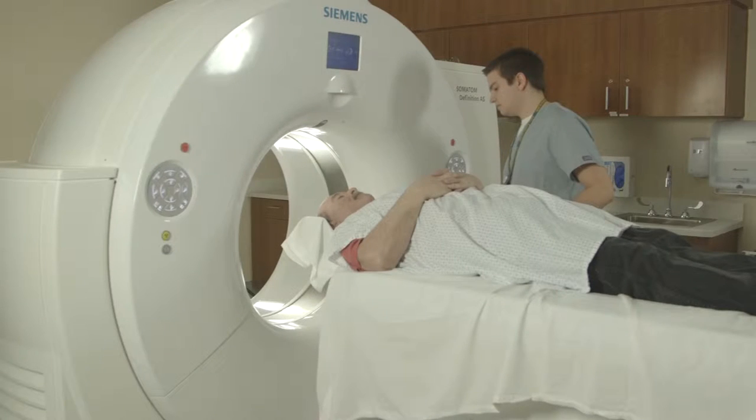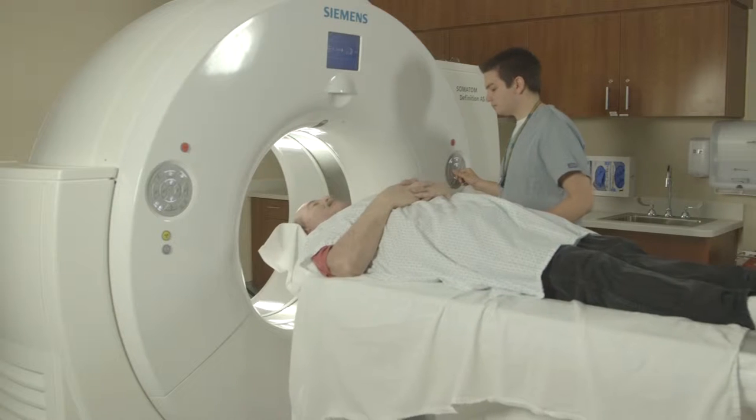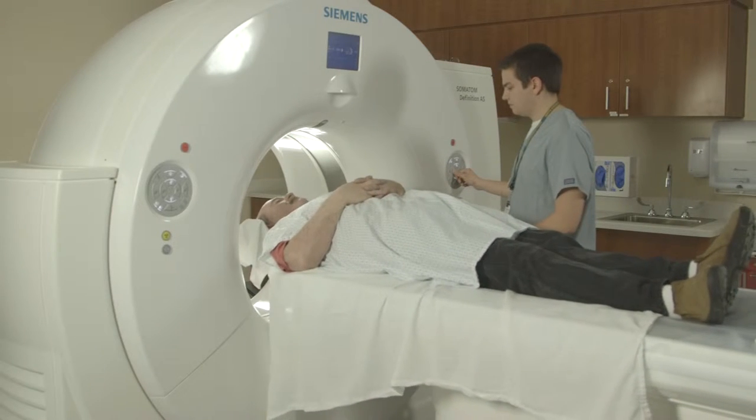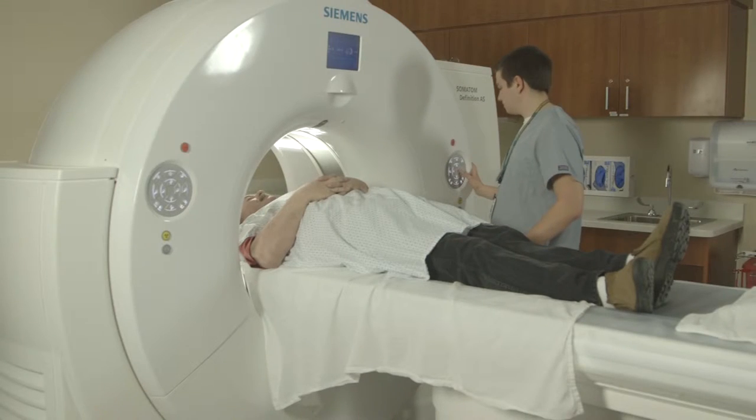We've got a brand new CT scanner — it is a 128-slice CT scanner. We've gone from a 16-slice to the 128-slice. What this means as a patient is that you get a faster scan with less radiation.